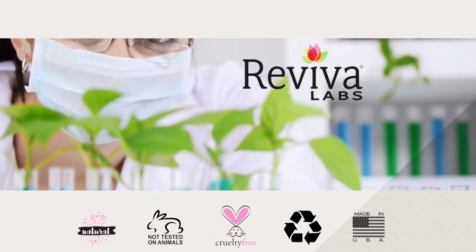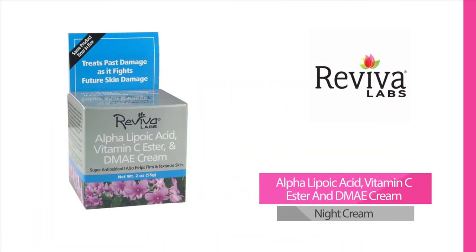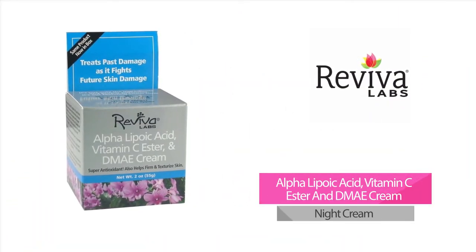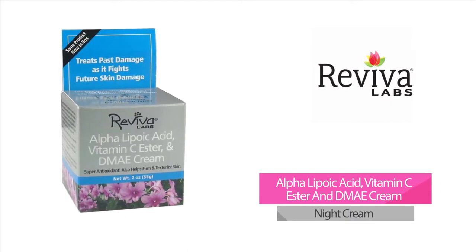Some popular products from Reviva Labs include Alpha Lipoic Acid, Vitamin C Ester, and DMAE Cream. This proven effective, super antioxidant, anti-aging night cream tones and firms throat and facial skin, dramatically diminishes visible signs of aging, smooths fine lines, battles skin damage, and protects against future damage.